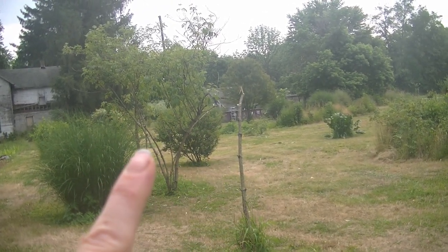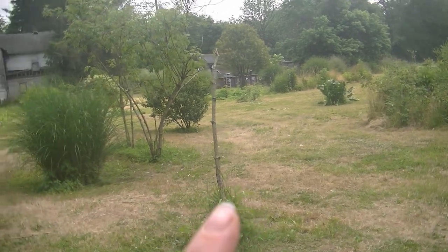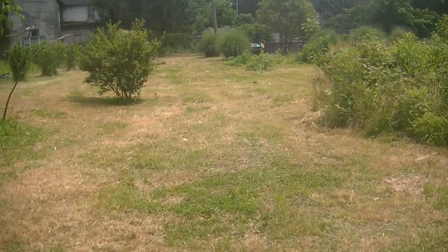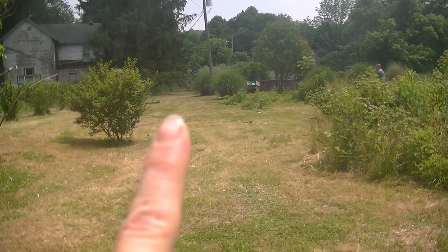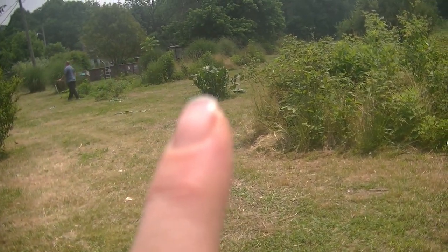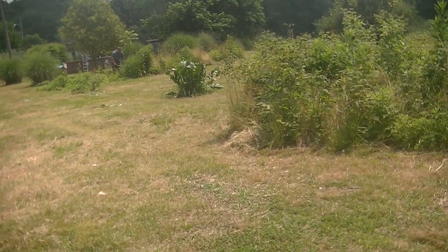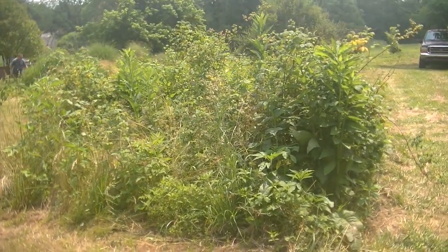Here we have my elderberry trees. This one is dying out and doesn't look very nice, but there are starts all around the bottom, so we'll have more elderberry trees. Here we have my bush cherry tree. Here we have our horseradish — it's growing. That little bush is a goji berry. Where Barrett is, he's trimming — those are all my blackberries. Here are my raspberries; they definitely need weeding. I weeded them once this year and they went crazy with weeds again.